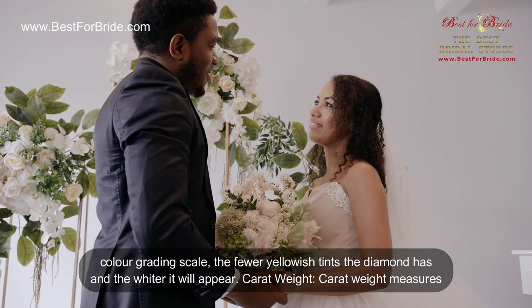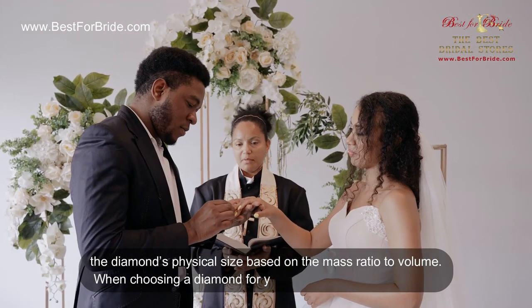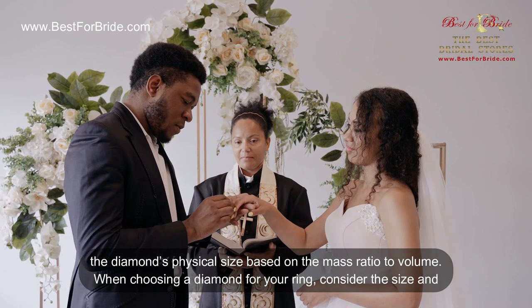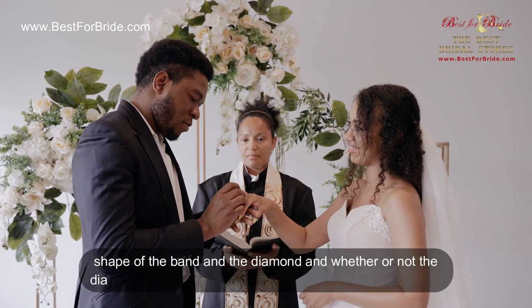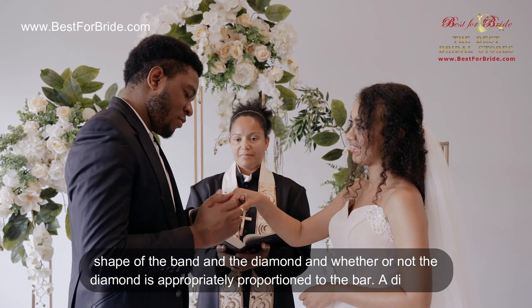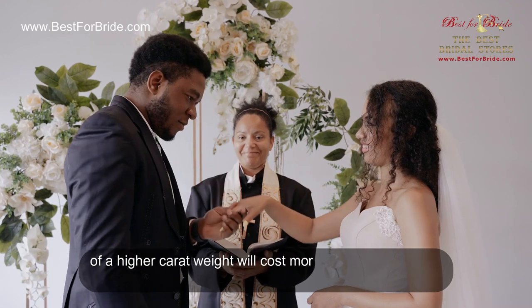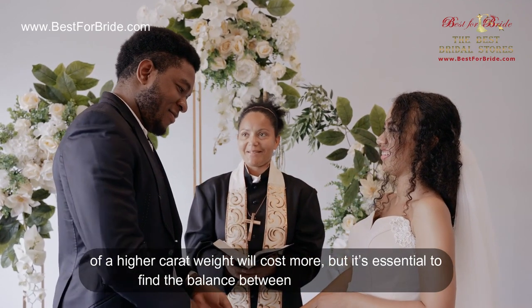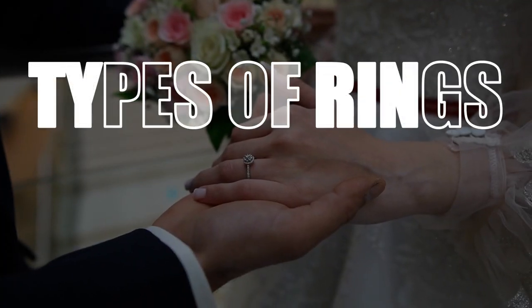Carat weight. Carat weight measures the diamond's physical size based on the mass ratio to volume. When choosing a diamond ring, consider the size and shape of the band and the diamond, and whether the diamond is appropriately proportioned to the band. A diamond of a higher carat weight will cost more, but it's essential to find the balance between size and quality.